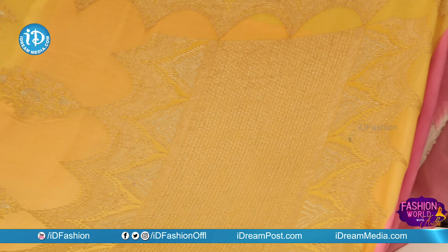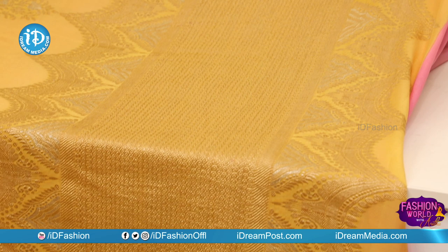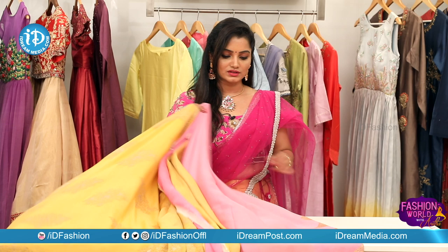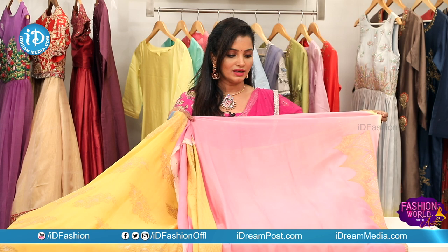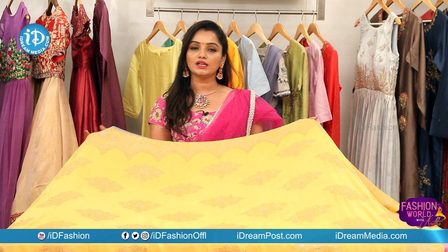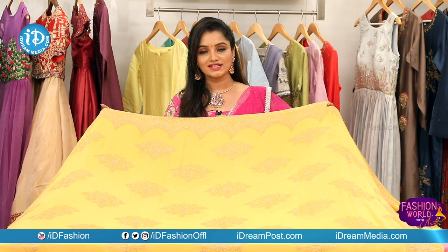We also have a medium-length saree in silver and golden with circles design and jewelry design — a complete contrast with a baby pink color blouse and hand-woven borders.